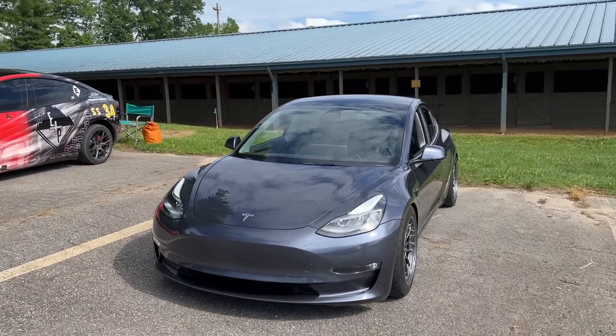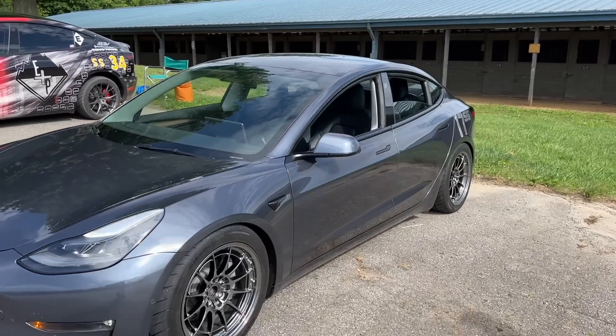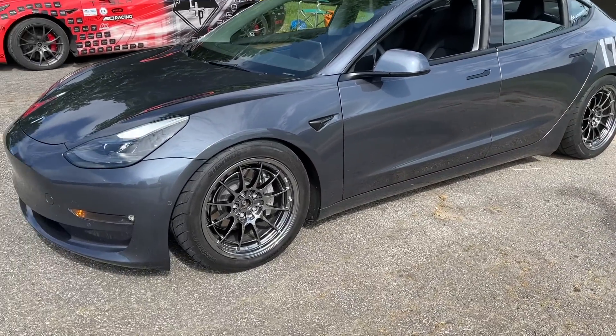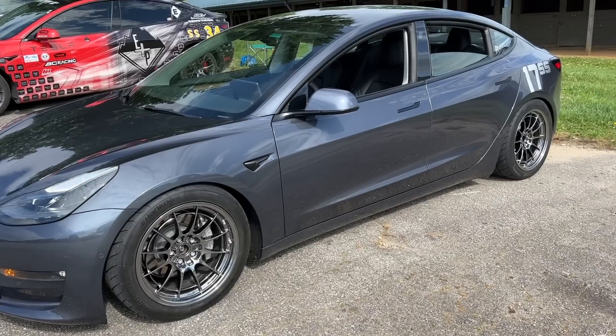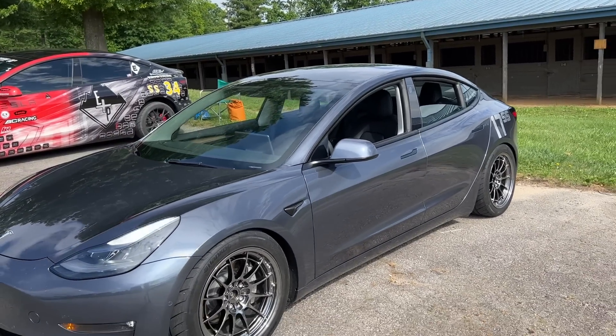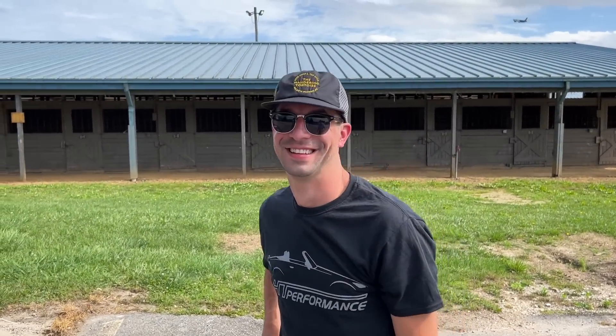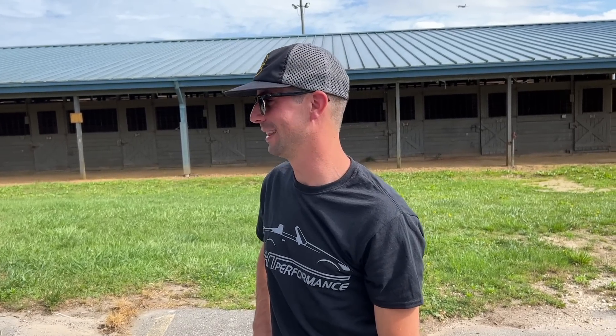Richard and I are setting up here, and up drives Casey. He's got a dual motor — it's non-performance, but it's really decked out. It's got coilover suspension, it's got really nice wheels, and he's ready to go. He comes with experience in autocross. Casey, I think you'll do well tonight. It's been six or seven years since I autocrossed in my previous S2000s, so first time autocrossing in a Tesla — I'm looking forward to it. I think you'll have the Tesla smile for sure.